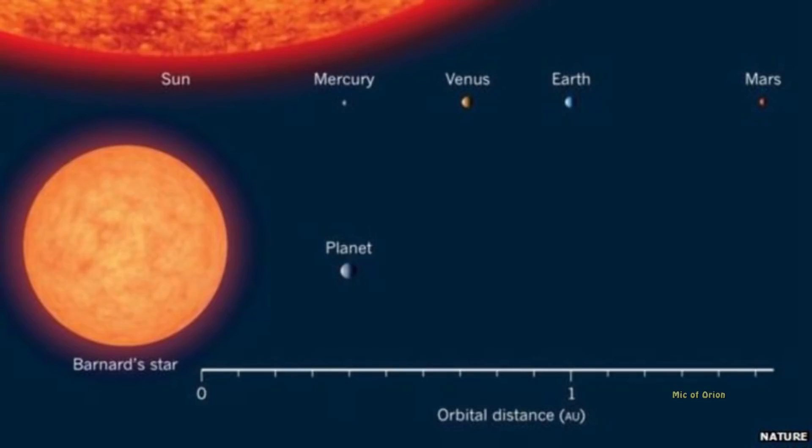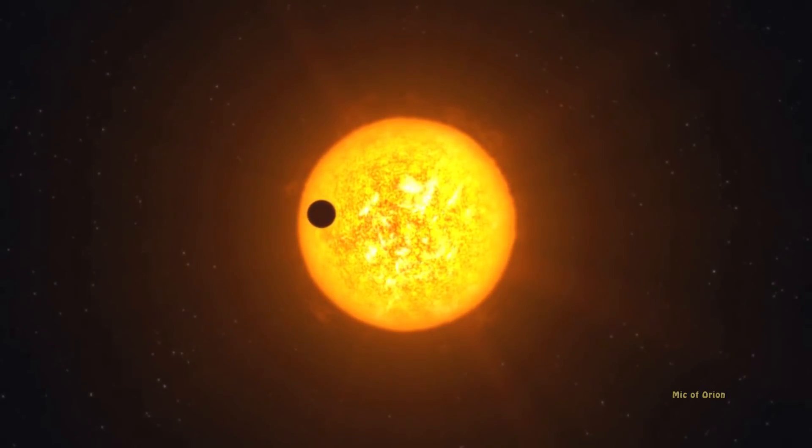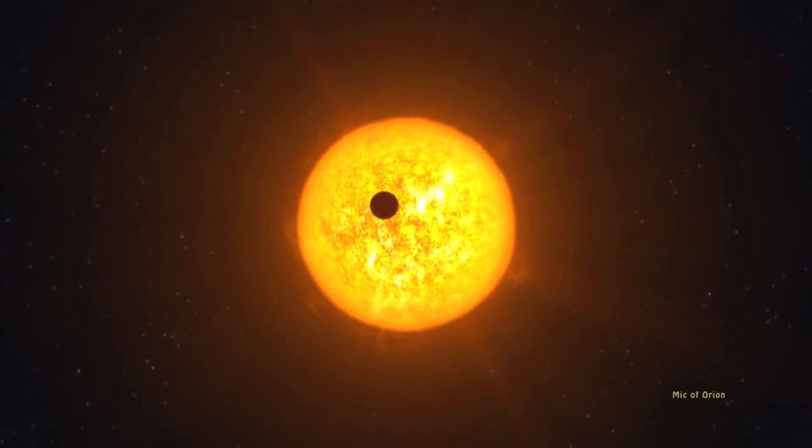The planet has a mass just over three times that of Earth and goes around the star every 233 days, roughly the same distance that Mercury orbits our sun. Researchers now hope they can study the planet further in an attempt to understand its atmosphere, surface, and potential habitability.